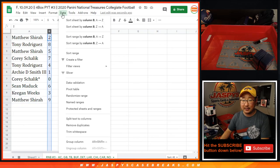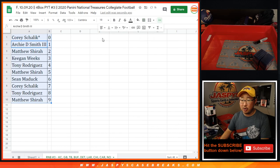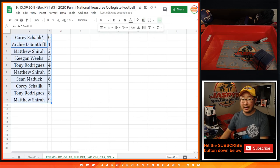And Matthew with nine. Let's sort this by column B. There you go. Coming up in a separate video will be the break — jazbeescasebreaks.com.